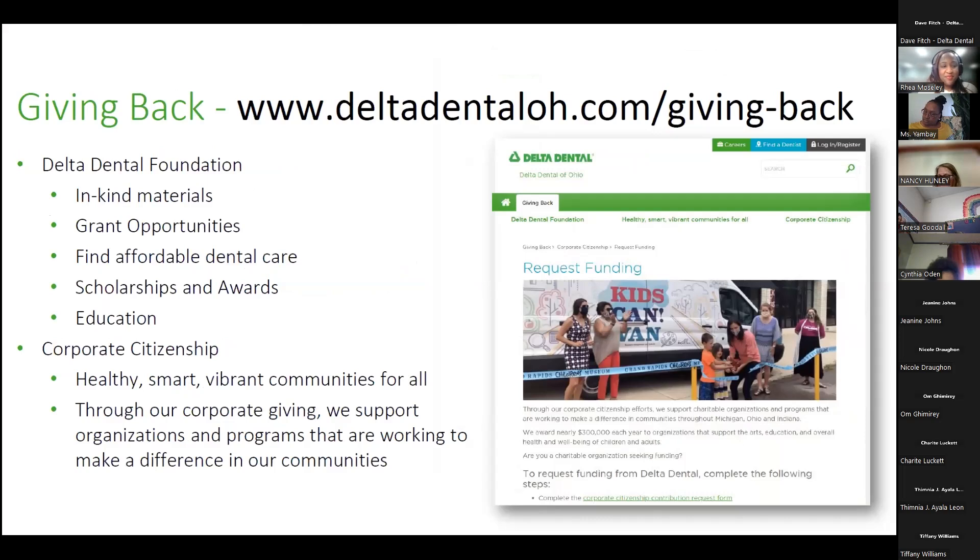Delta Dental is a not-for-profit. On our website at DeltaDentalOH.com, you can find information about the foundation including grant opportunities, affordable dental care information, scholarships and awards, education materials, and corporate citizenship articles. Grants are available to everyone — not just Delta Dental clients. If you have a situation or organization that could benefit, you can refer them to apply for those grants at DeltaDentalOH.com.